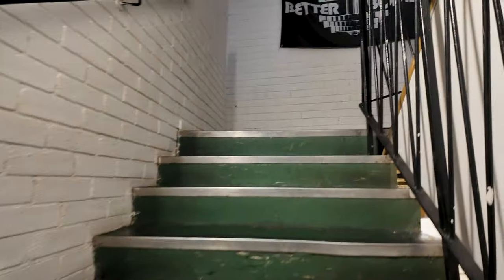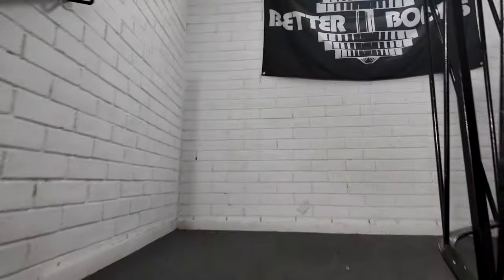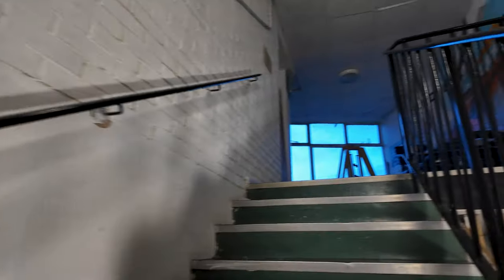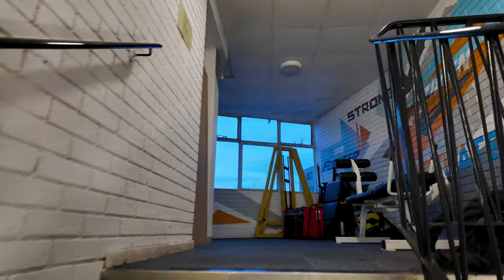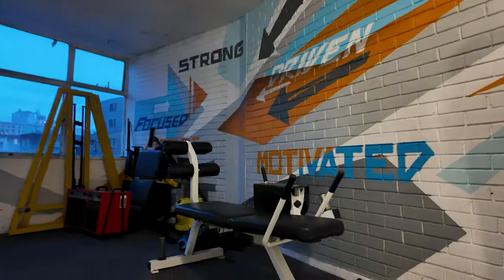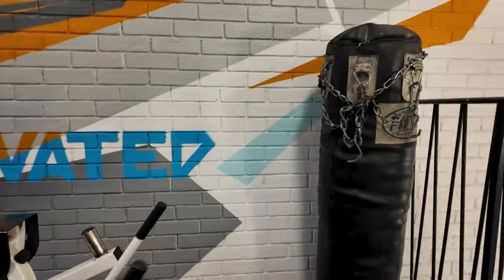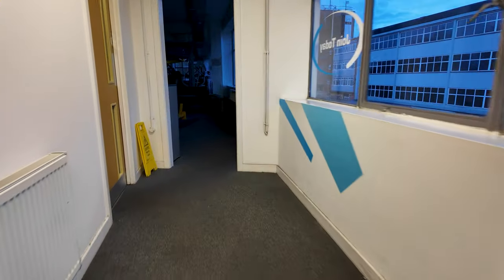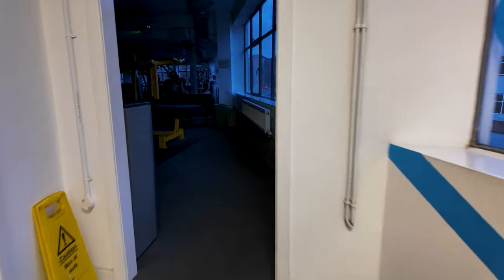These are the back stairs to the changing rooms and the legs and back area. Up here we have a small area where you can do sit-ups and a punch bag. This takes us into the legs and back area on the second floor.